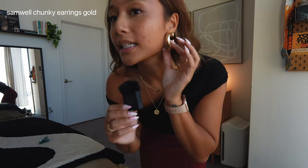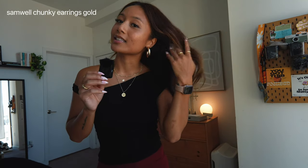The last thing I want to point out is these big chunky earrings — these are the Samuel Chunky Earrings in gold. I am a gold girly, and they go with every outfit. They look chunky and expensive but they're actually very affordable, and they aren't as heavy as you'd think. I love every single piece I got in this haul.